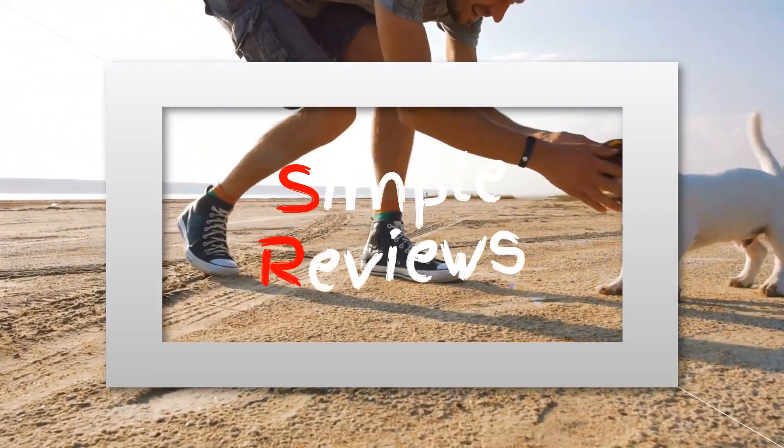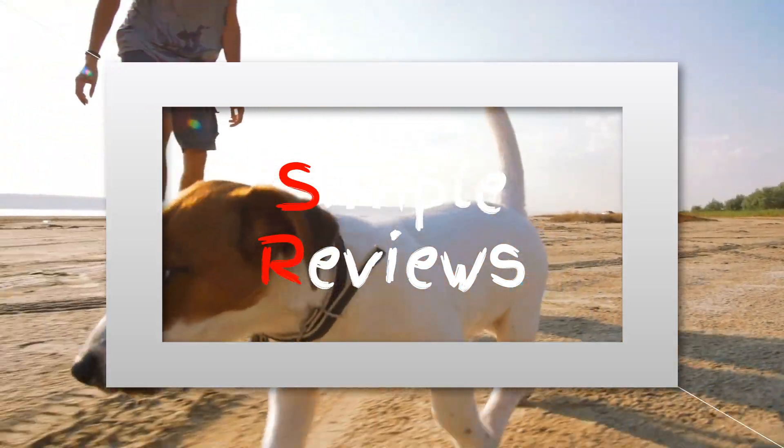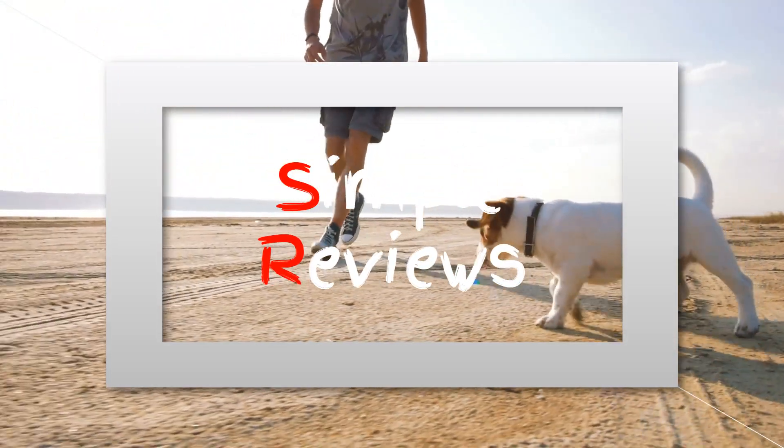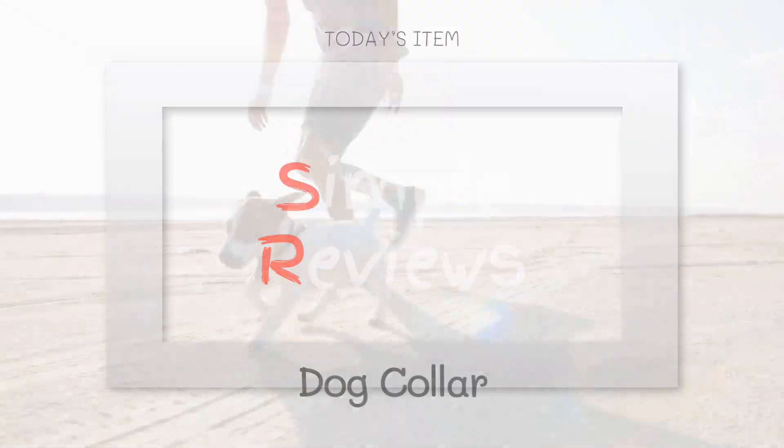Looking for the best dog collar to keep your pets safe and comfortable? In this video, we'll reveal the top dog collars available on Amazon, perfect for every dog, from active pups to seasoned companions.